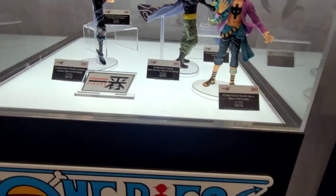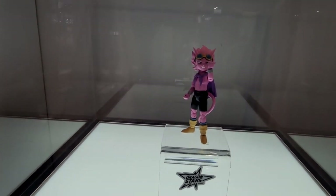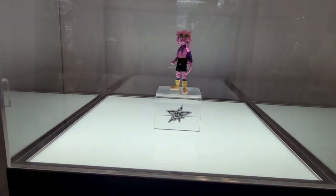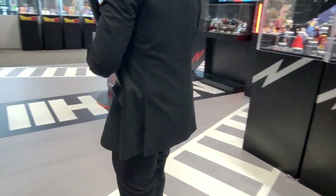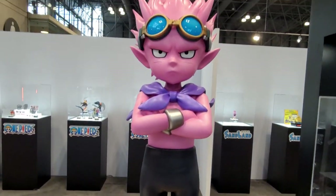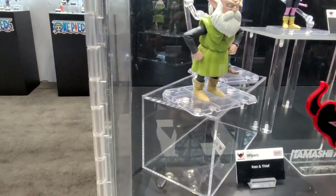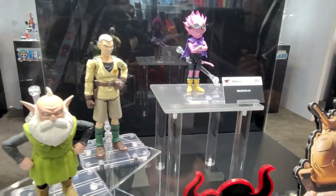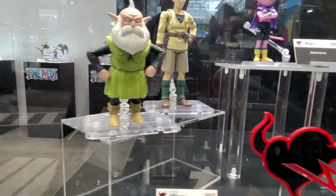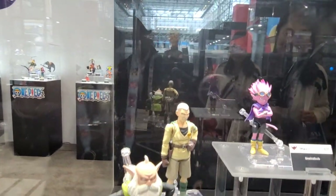I always tell people the Ichiban Kuji line is the best bang you get for your buck. The Sandland IP — we did the movie earlier this year and we have a couple more products. If you're not familiar, Sandland is a one-off story from Akira Toriyama, who made Dragon Ball. If you look at the eyes you can kind of tell it looks like a Dragon Ball character — especially the humans, similar costume, similar pants. It kind of looks like one of those androids from Dragon Ball.